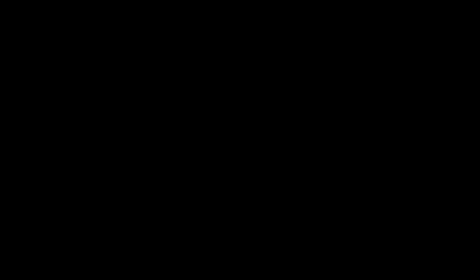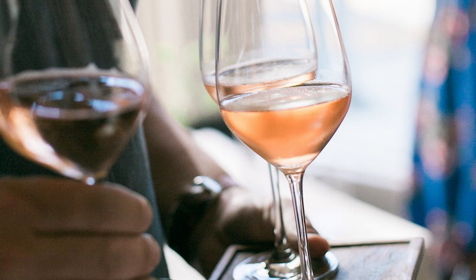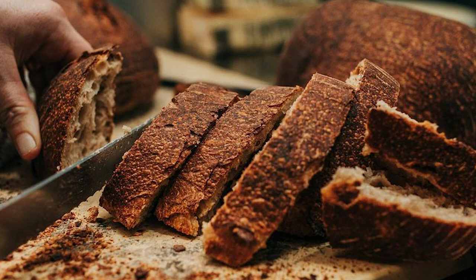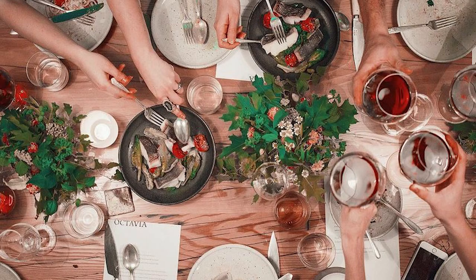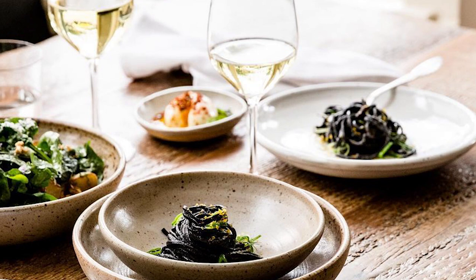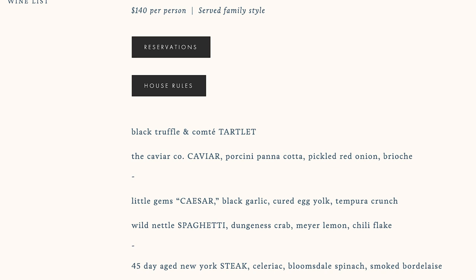Appetizers are large enough to share between two people, and portions at Octavia are generous with plenty of leftovers. There is a $25 corkage fee for each 750ml bottle of wine with a two-bottle limit per party. A six percent San Francisco mandate charge on your bill is an additional expense from California law designed to improve worker livelihood — this is not considered a tip, so a customary 20% tip is still expected. The $90 tasting menu lets you taste exclusive items not on the regular menu, including appetizers, entrees, and desserts — a better deal than ordering dishes individually. Special holiday menus with exclusive seasonal options, like the New Year's Eve menu featuring a 45-day aged New York steak with celeriac, Bloomsdale spinach, and smoked bordelaise, are available for a single night only and require reservations.